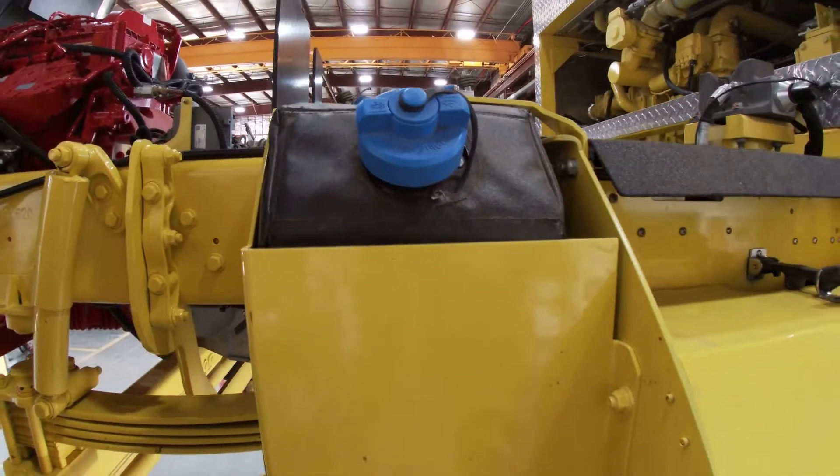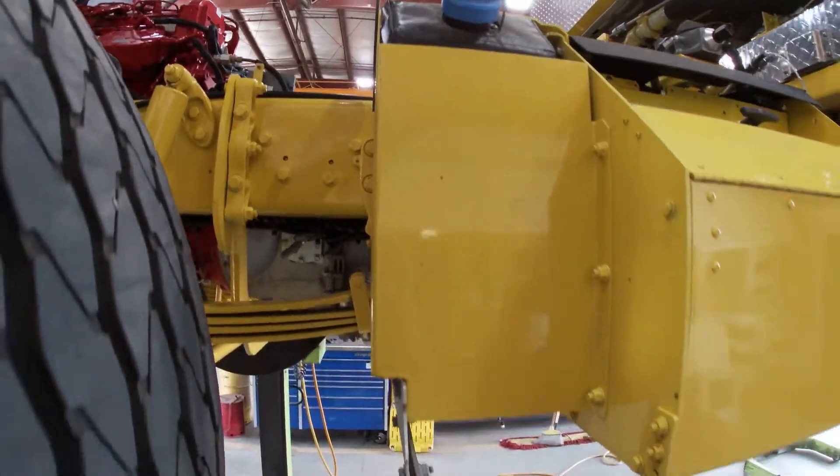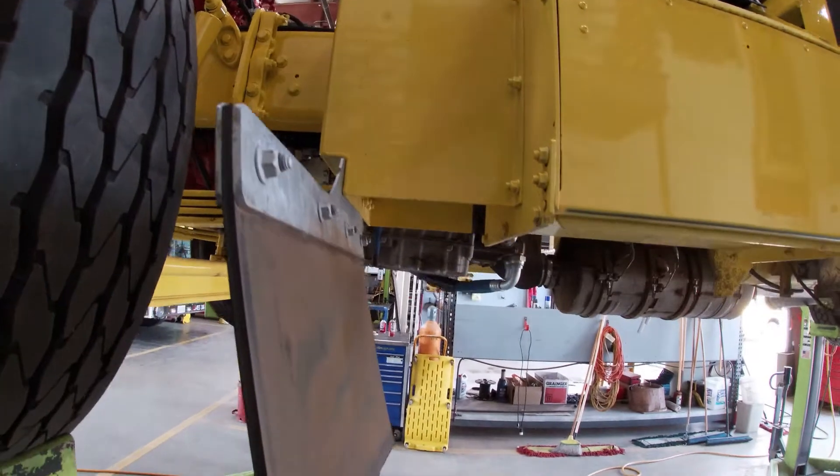This is our DEF tank — diesel exhaust fluid tank — that is used for our after-treatment system.